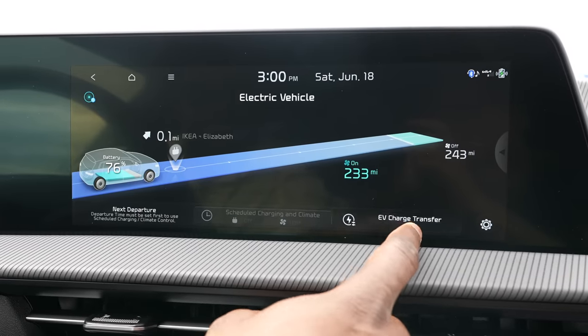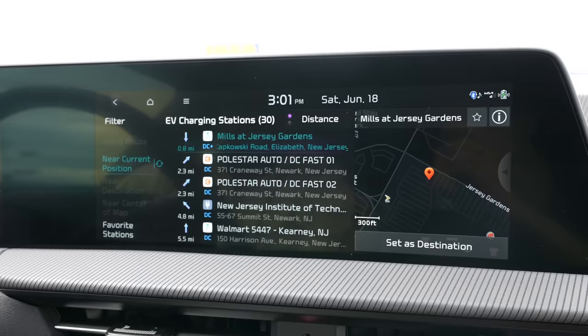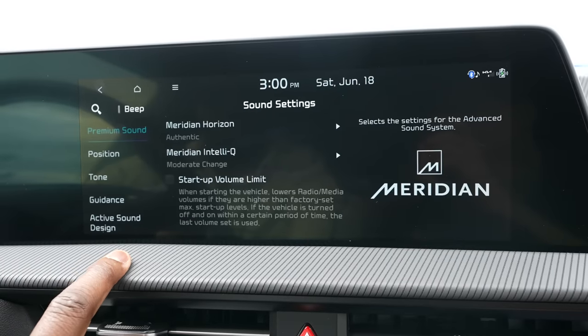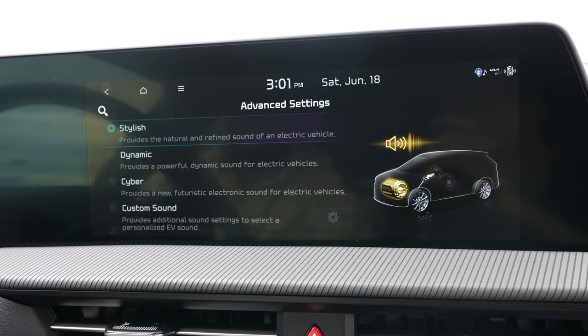The infotainment display is a solid experience. You've got access to maps which can easily find nearby EV charging stations — there's an option that shows all the charge stations around you. You've got Kia Connect as a voice assistant. You can also change the sound profile of the car to whatever you want. The heads-up display is cool because it uses augmented reality — it doesn't just point left or right but gives you AR directional cues so you can always keep your eyes on the road.